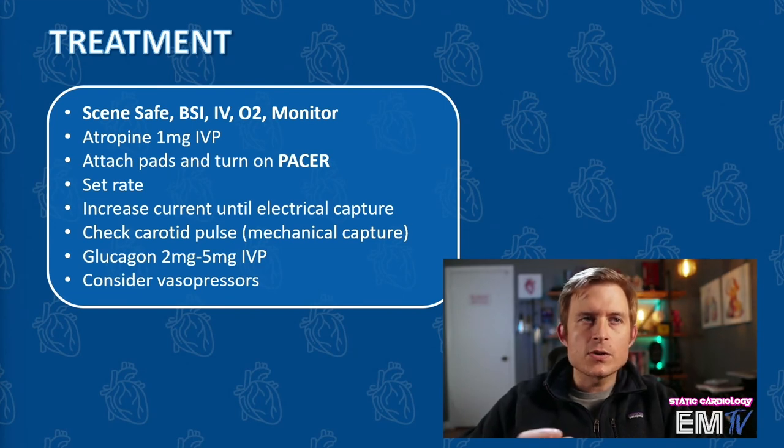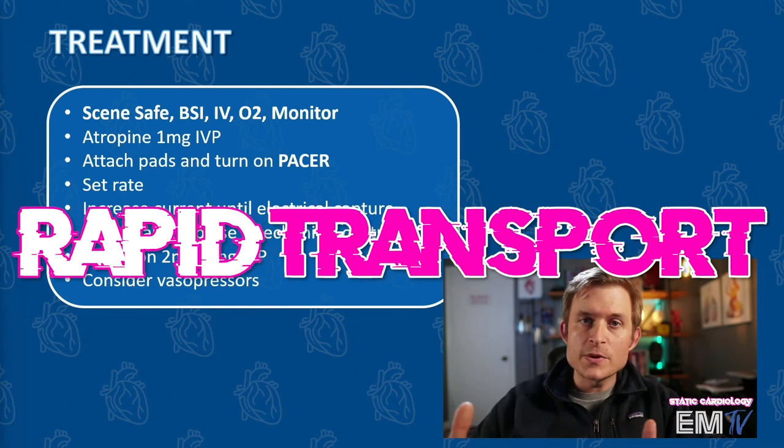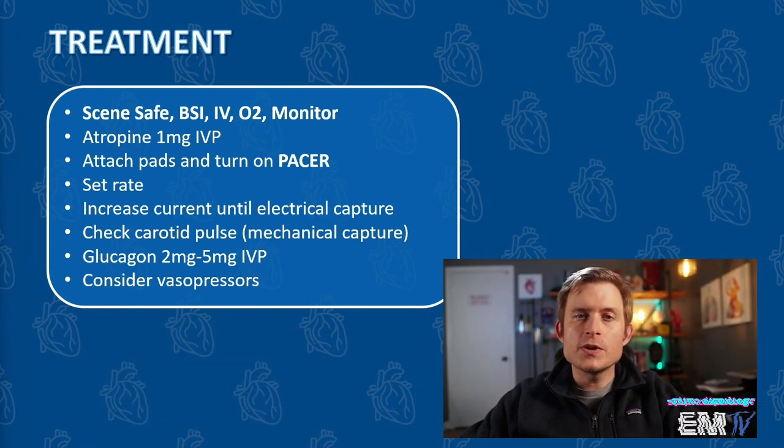For the last cherry on top, I could also consider some vasopressors, and then of course rapid transport. And that's it. If you like this video, please make sure to subscribe to my channel for more Static Cardiology. And remember, you can make your own custom playlists using my cards to make decks for you to study for your National Registry exam too. Until I see you next, have a good rest of your night.